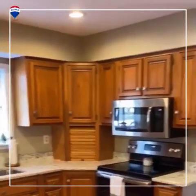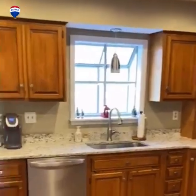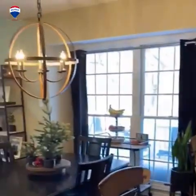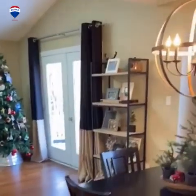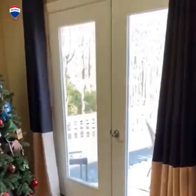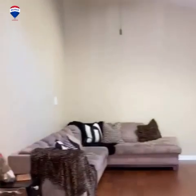Great size kitchen with beautiful hardwood floors, a nice little breakfast bar that goes right into the eat-in area of the kitchen, and right off of that the family room with a walkout to the deck. Great size family room.